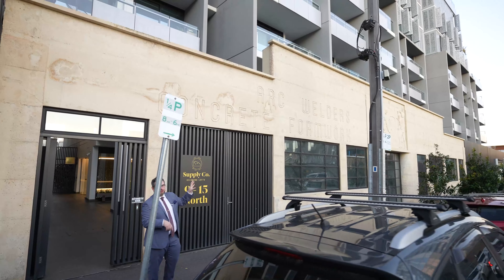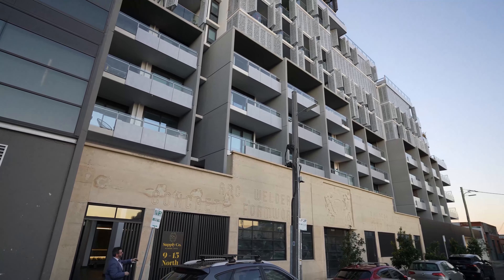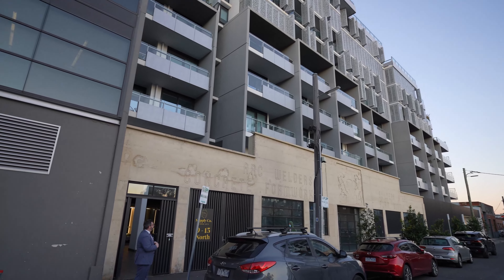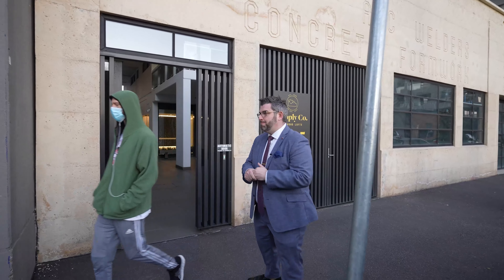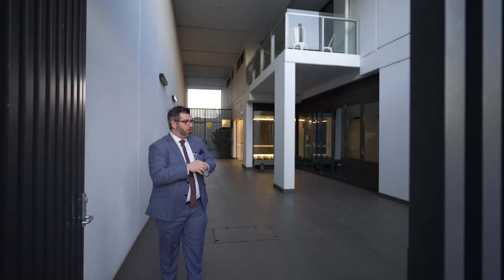This was the old concrete and steel factory works building. The developers have kept this beautiful heritage facade and built a sensational development — quality through and through. We're going to go through the building. I'll show you the entrance and the floor of the building, and then we'll take you upstairs and show you the unit.